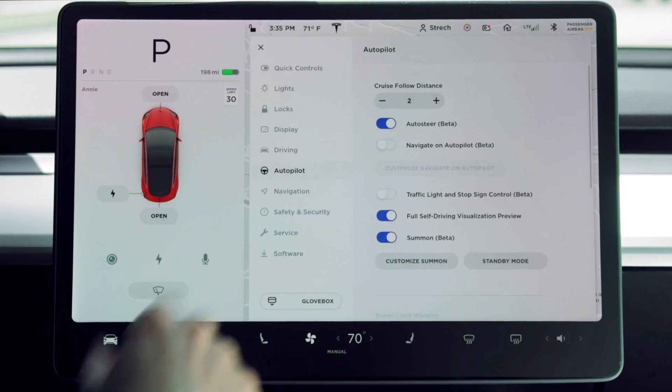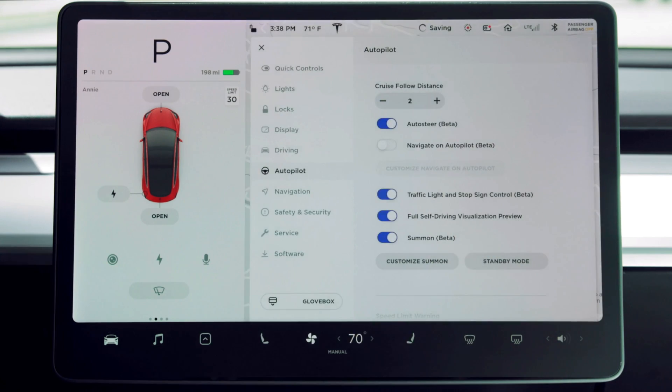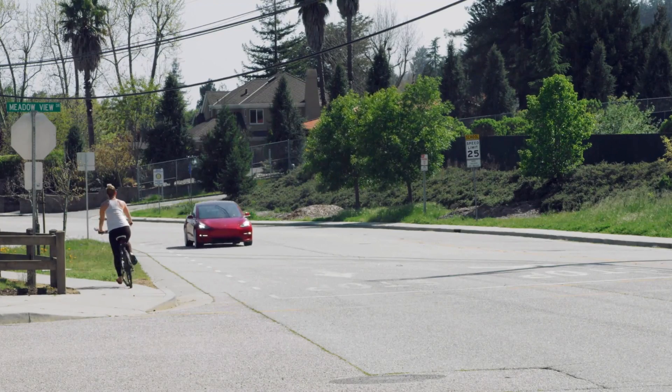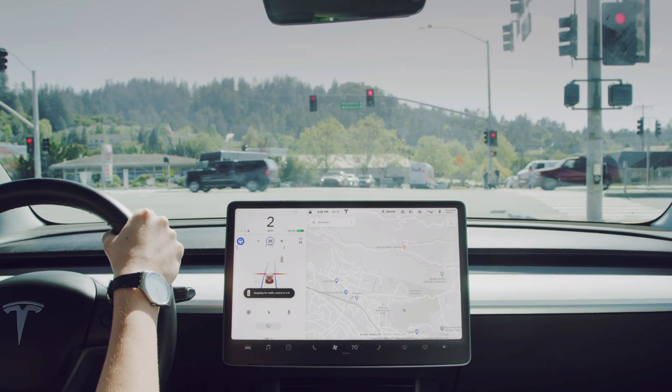Hey guys, over the past weekend we've gotten some really great news. A few features we thought had been neglected are finally making their way back into the spotlight. These features are specific to the Full Self-Driving package, which is available in your Tesla app, and regardless of wherever you live in the world, as long as you subscribe or purchase it outright, you will be getting these features.